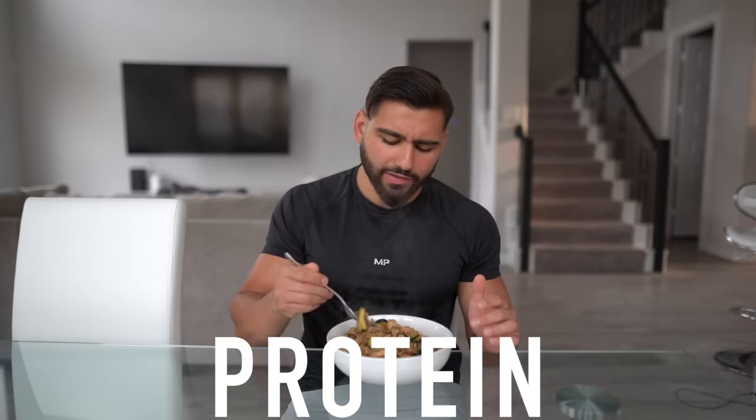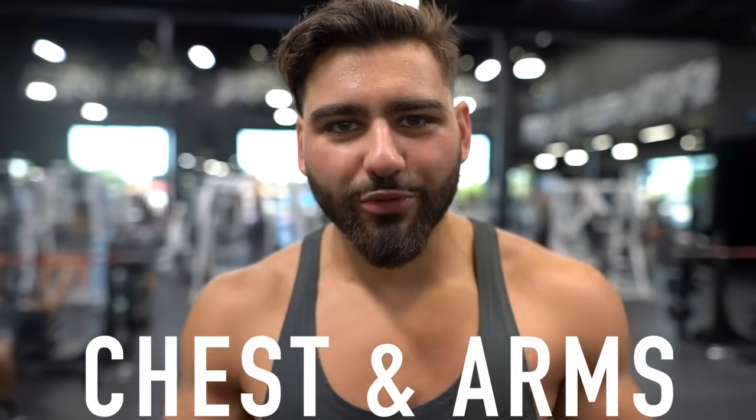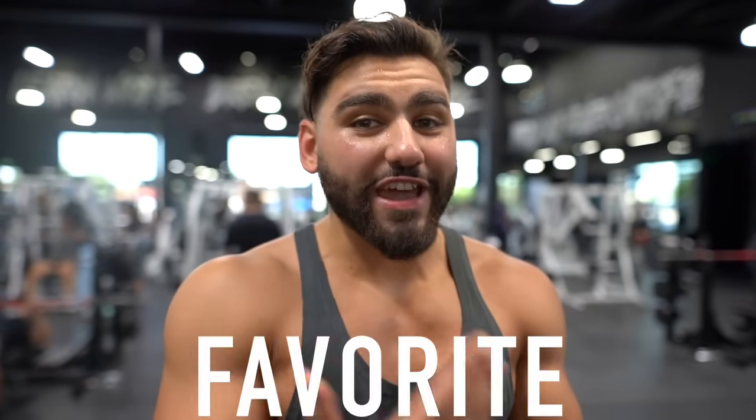I'm going to enjoy this as a pre-workout meal and then talk about training in the gym on a high protein diet, because far too many of you think that a high protein diet itself is going to make you gain muscle and get ripped — that's not the case. I'm at the gym right now hitting a chest and arms workout. Eating high protein alone is not going to allow you to build muscle, but here are my favorite chest exercises I've been doing every single week for years.